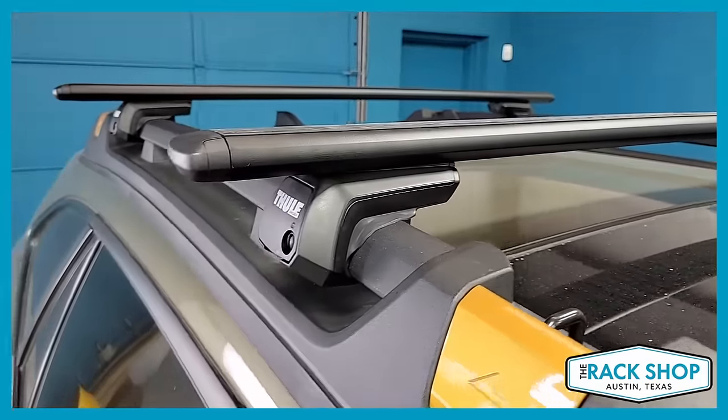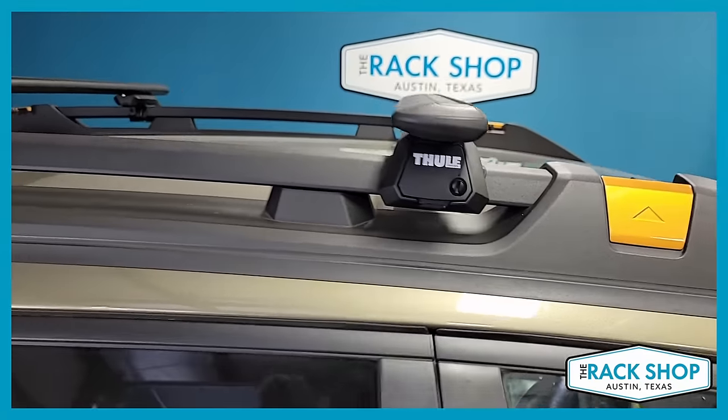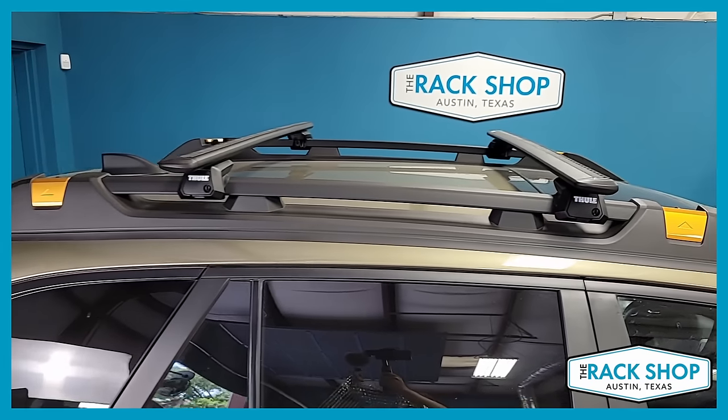This system consists of the 50-inch Wingbar Evo load bar in black — silver is also available — paired with the raised rail foot pack.